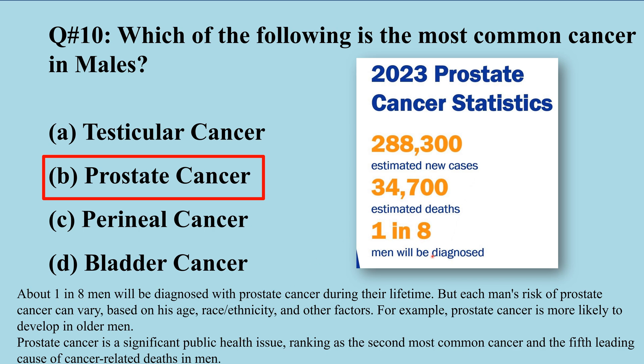This risk factor may vary — it depends on the age of the person, race, and ethnicity, among other factors. In Pakistan, prostate cancer is the second most common cancer and the fifth leading cause of cancer-related deaths in men.